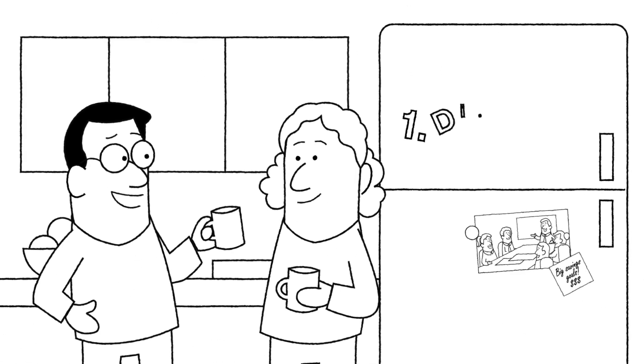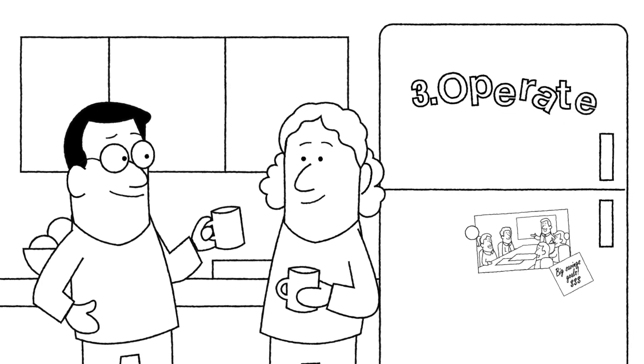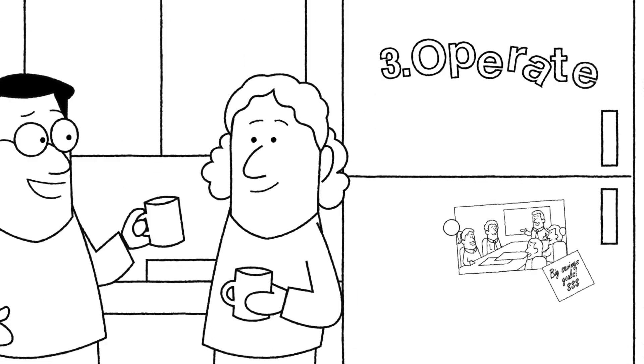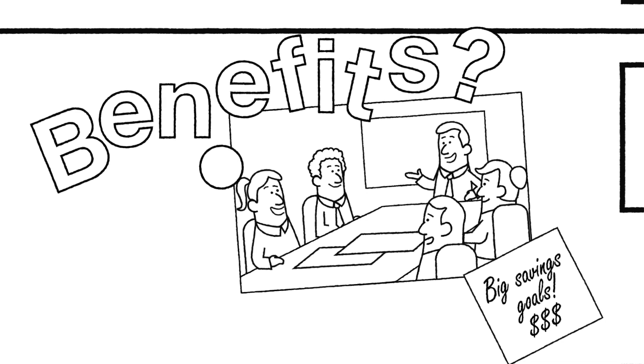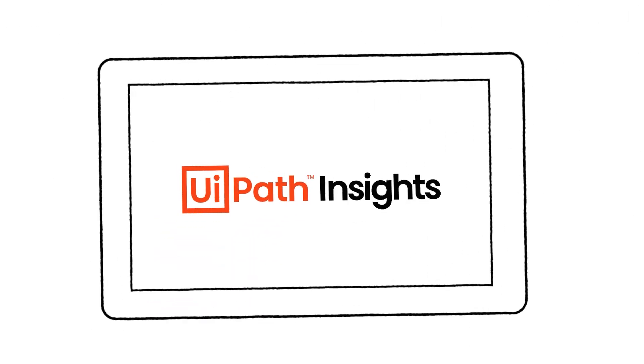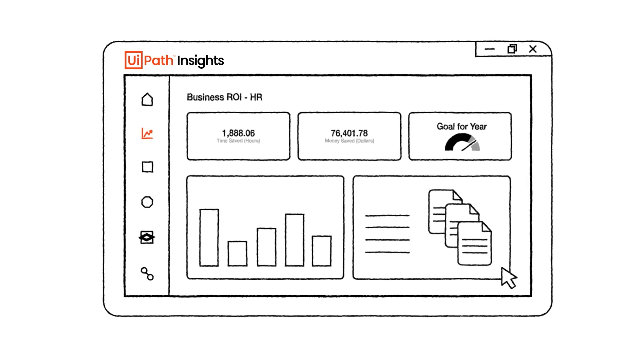You've talked me through discovering what we can automate and automating it — now I need to know how we operate this automation platform, and of course our board will want to know how we can quantify the benefits. UiPath Insights gives us all the analytics we need and includes a host of dashboard templates to start.